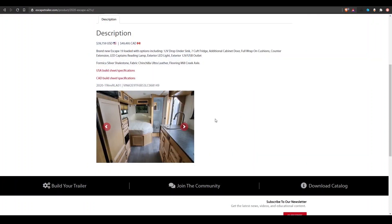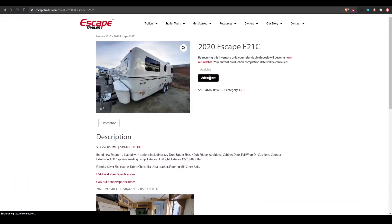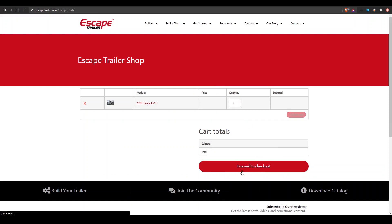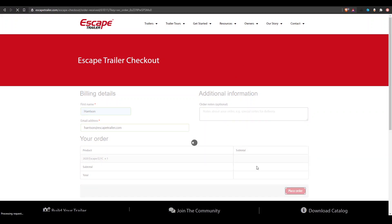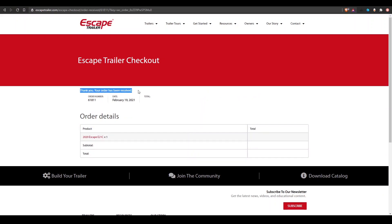Let's say everything looks good and I want to buy this Escape 21 Classic — I would add it to cart. Like we said, this does not mean you have it right away; you would then click view cart, and then proceed to checkout. All it will ask for is your first name and your email. You can put in any notes if you'd like, and then hit place order. Once you receive the confirmation — 'thank you, your order has been received' — it is your unit. We will have Melissa call you the next business day to confirm you have claimed this unit. You've bought yourself a unit, and now you have the option to look at any additional options you want to add. Melissa will go through all those details with you, and then arrange to get the trailer to you — either you come pick it up or we have it delivered.